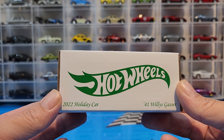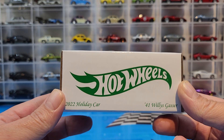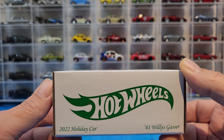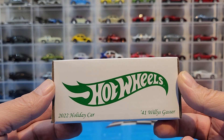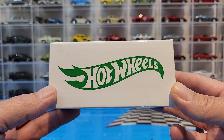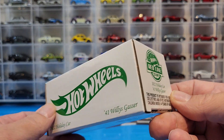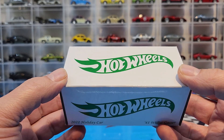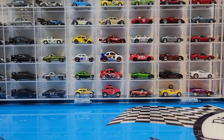Hot Wheels has released the 41 Willys Gasser a few times already in RLC, and each time it comes out it really surprises — they do a fantastic job on this car. Having it as a Christmas edition is the most welcome piece to get. I know a lot of people are tired of another Willys Gasser, but it's a really super nice car. Before I crack this bad boy open, we're going to go over the other three that RLC has released, and then we'll crack it open and see what they've done differently.